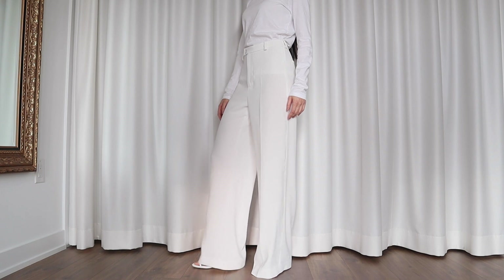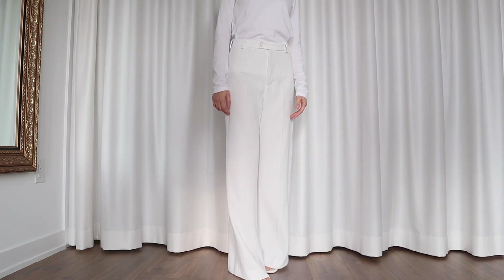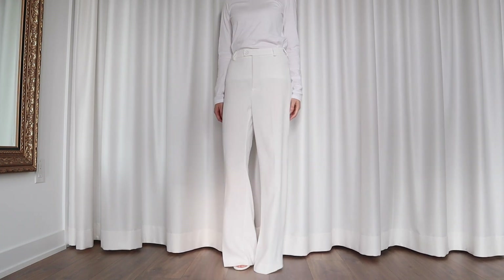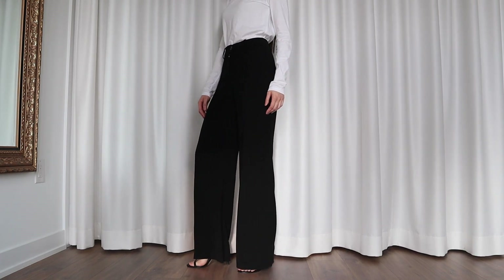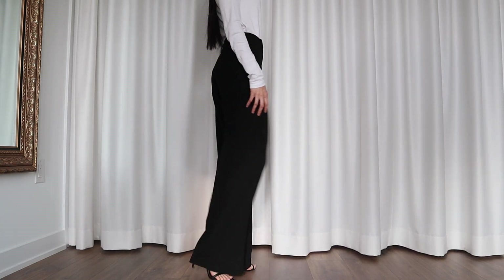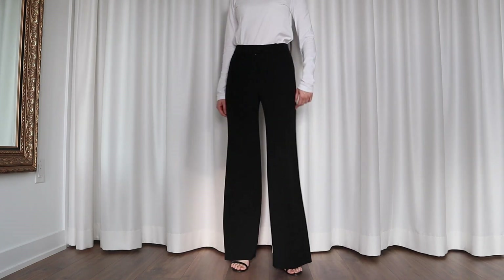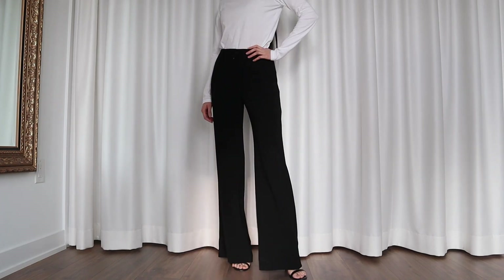These white wide-leg pants show up in pretty much every single one of my outfit videos — they're still kicking. I got them from Zara probably three years ago; that's how I turn fast fashion into slow fashion. And of course I'm including my black wide-leg pants, which also show up quite frequently. I got them from Aritzia, and you're going to continue seeing them a lot because they're still my favorite.